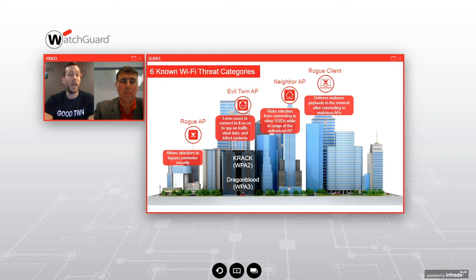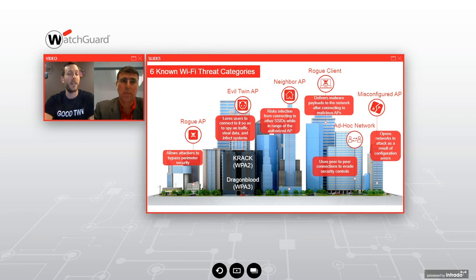Threat number three is the neighbor AP — employees within an office connecting to neighboring Wi-Fi hotspots or mobile cell phone hotspots, bypassing all corporate network security controls. Threat four is a rogue client: if a victim's phone gets connected to an evil twin, they may have malware on their device. That rogue client should be prevented from connecting back into your corporate Wi-Fi until your security or IT team has verified it's clean. Threat five, an ad hoc network, is when a laptop shares a file over Wi-Fi directly with another laptop, bypassing network security controls.